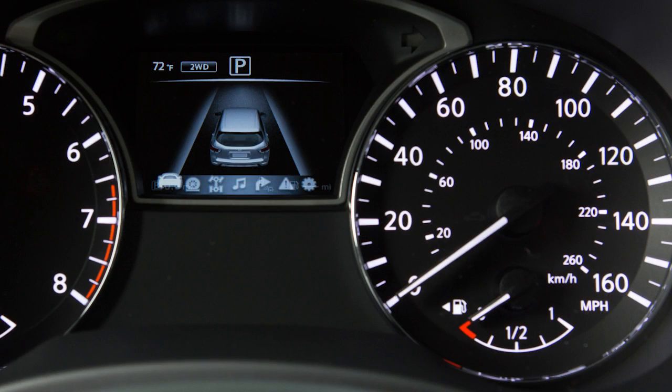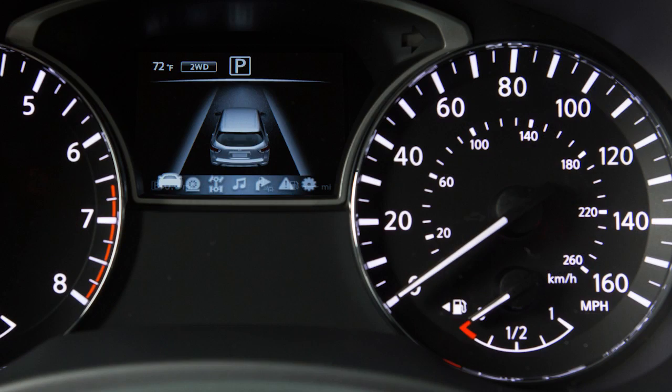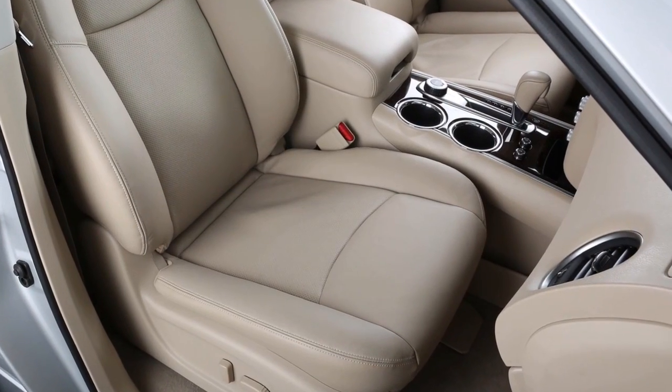The seat belt warning light may also illuminate if the front passenger seat belt is unfastened when the front passenger seat is occupied. It will not go on for a period of time after the ignition is turned on, allowing time for the passenger to buckle up.